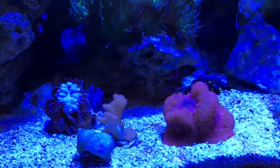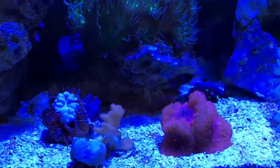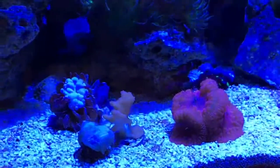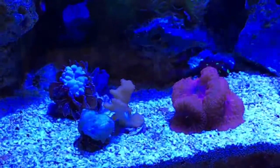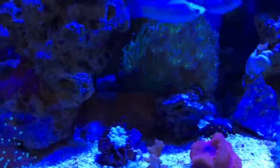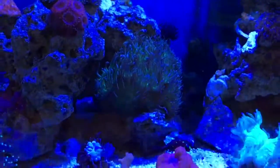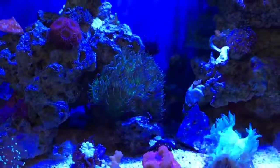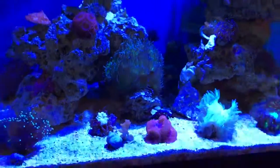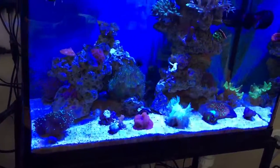I firmly believe it's because finally the parameters are back in line in this tank. My calcium is 480, magnesium is 1470, alkalinity 10.8. So although calcium and alkalinity are higher than I would normally like to keep them, they are certainly okay because they're balanced now.